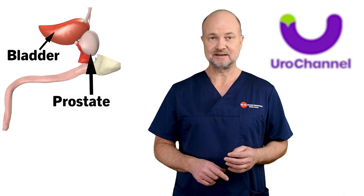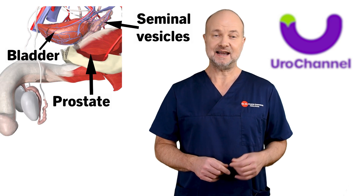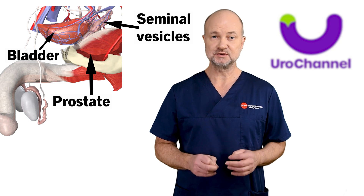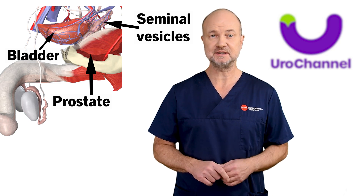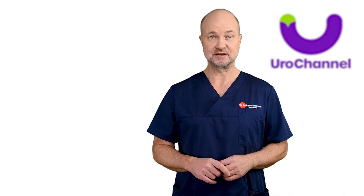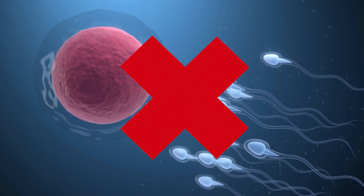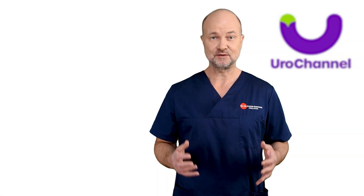The prostate is a gland that's positioned right underneath the bladder. The prostate and the seminal vesicles produce over 90% of the ejaculate. That's why men have a prostate — it's for procreation. Without prostatic fluids, sperm cells would not be able to fertilize an egg. End of the human race.